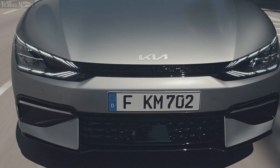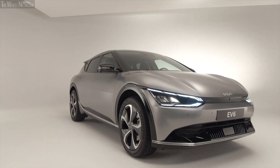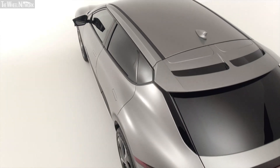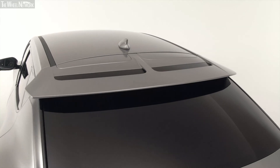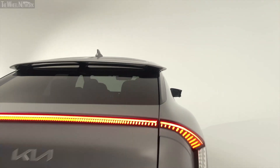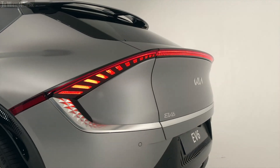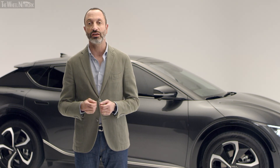The iconic Kia Tiger Nose takes on a new role for the new Kia. Dynamic yet controlled lines give the EV6 a distinctive side view, thanks to the fast roofline, the long wheelbase and the large wheels. The rear clearly displays the LED tail lamp flowing from side to side, which also acts as an aerodynamic spoiler, giving the car a bold and unique character.